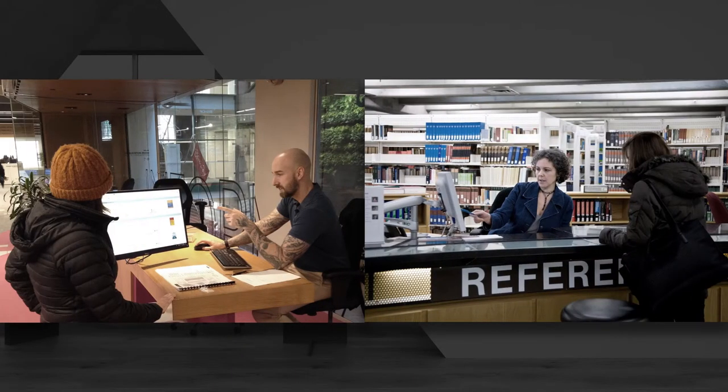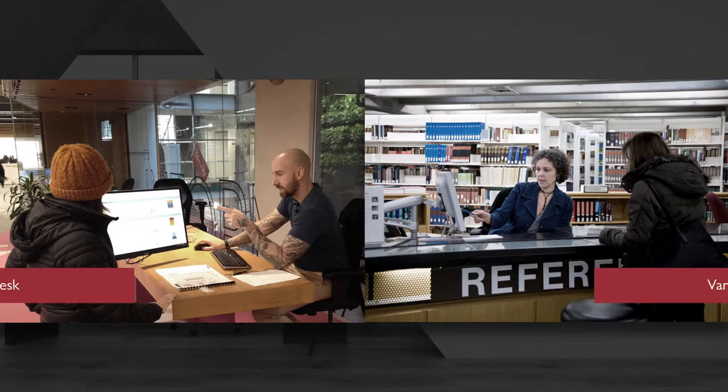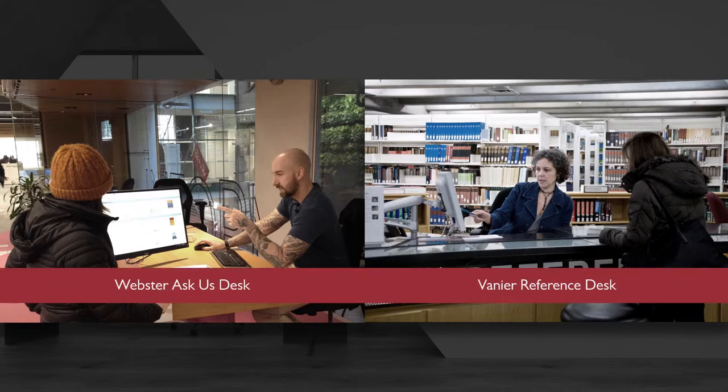Remember that there are many ways to get started with your research at the library. If you need help, begin by visiting the Reference or Ask Us Desk in person.